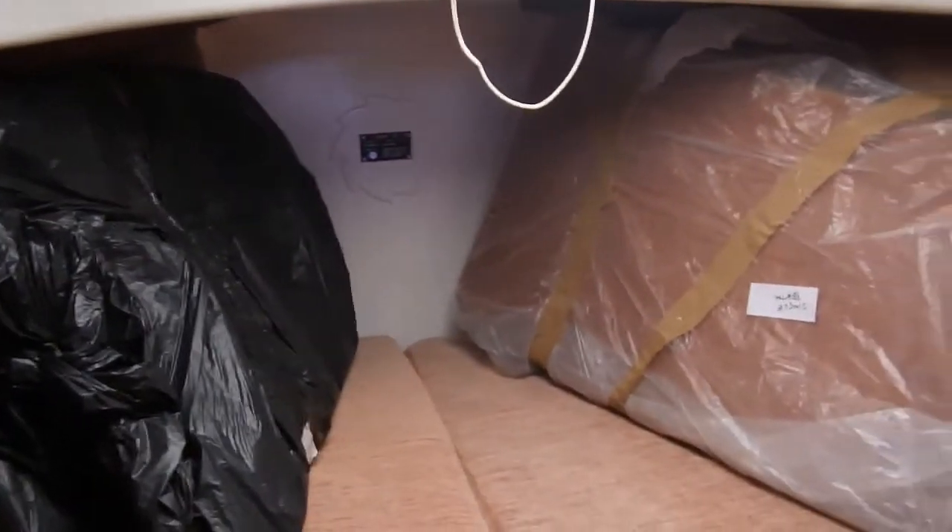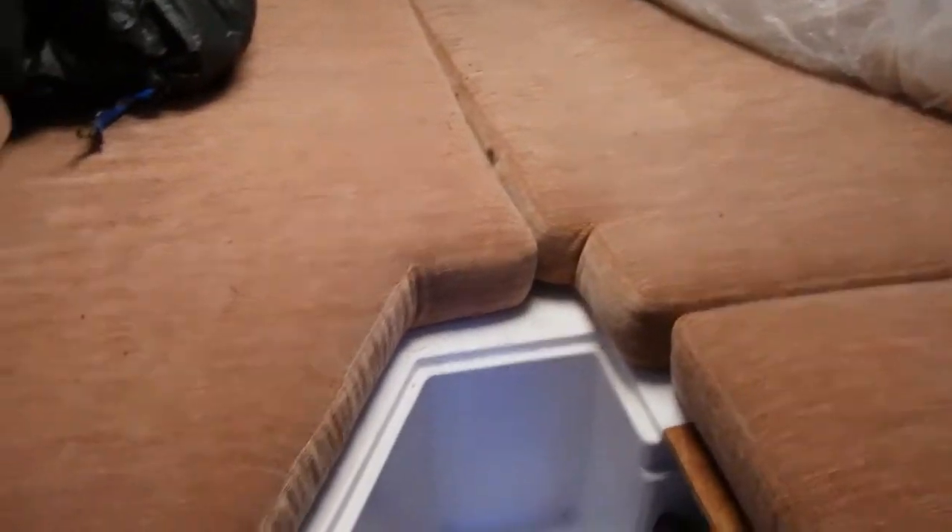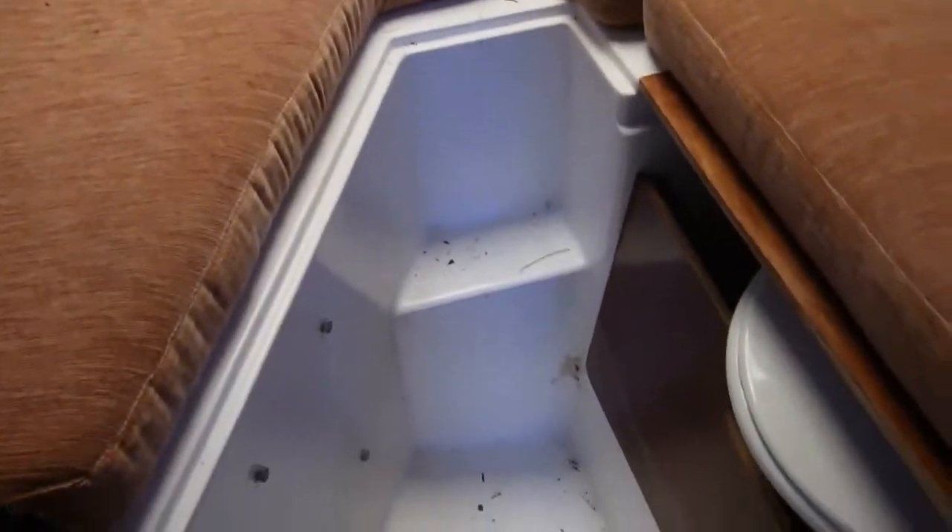Showing you the forward cabin — some spare cushions and some new reupholstered cushions that have yet to be used and unpacked. Double V-berth, where the head is neatly underneath the aft side of the starboard side.